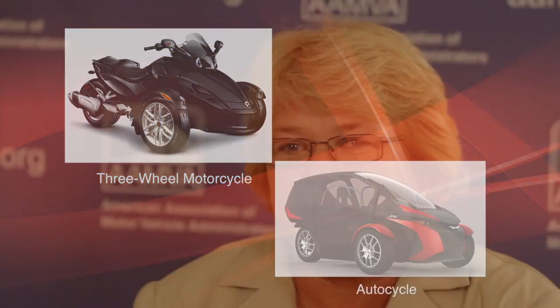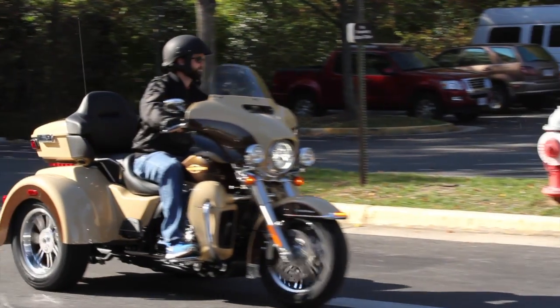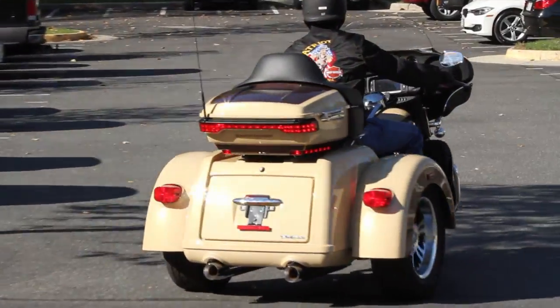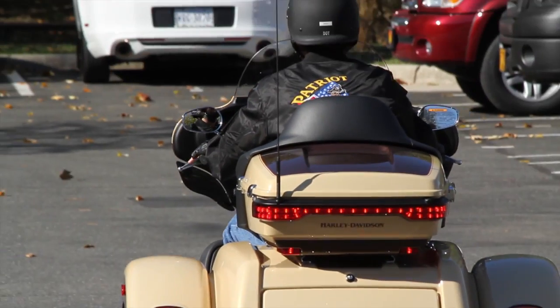The Three-Wheel Vehicle Working Group looked at the characteristics and created two classifications of vehicles. The first classification looks more like the traditional three-wheel motorcycle. It has handlebars, the operator straddles the bike, and it really looks more like a three-wheel motorcycle.